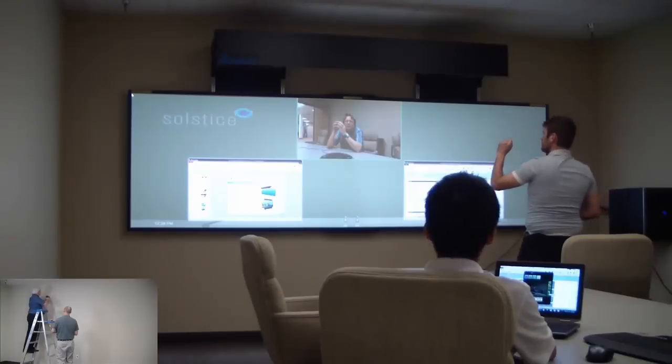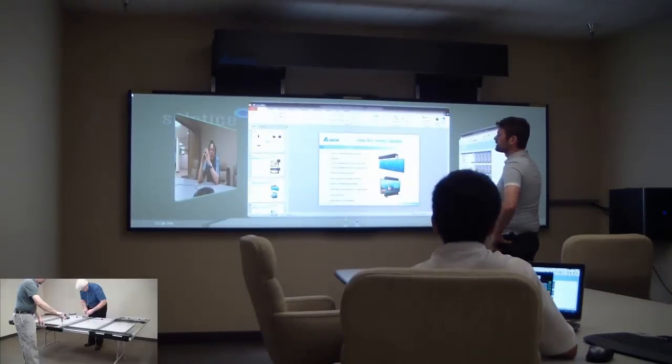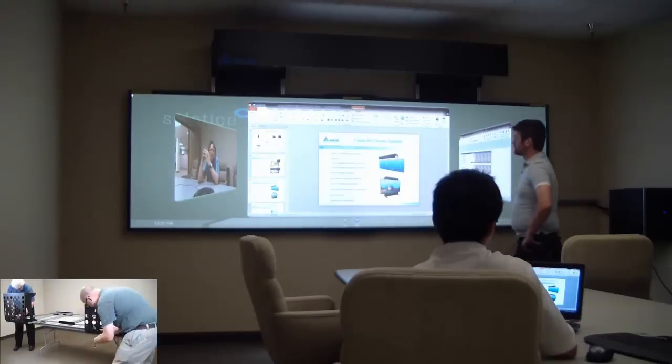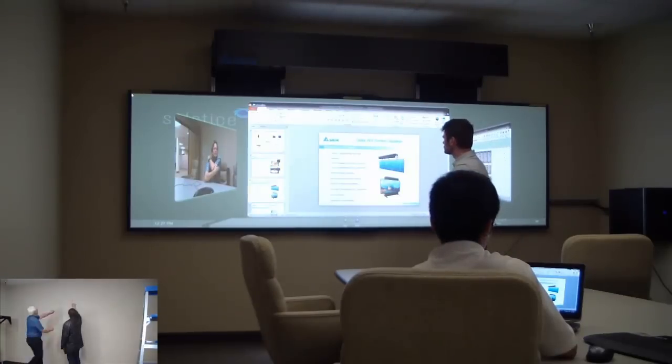At the heart of the WX Series is the latest in ultra-short-throw front projection and edge-blending technologies. Combining these two technologies, the WX Series eliminates cable clutter and shadow interference, and provides a truly seamless video wall for a multitude of environments — from conference rooms to control rooms and everything in between.